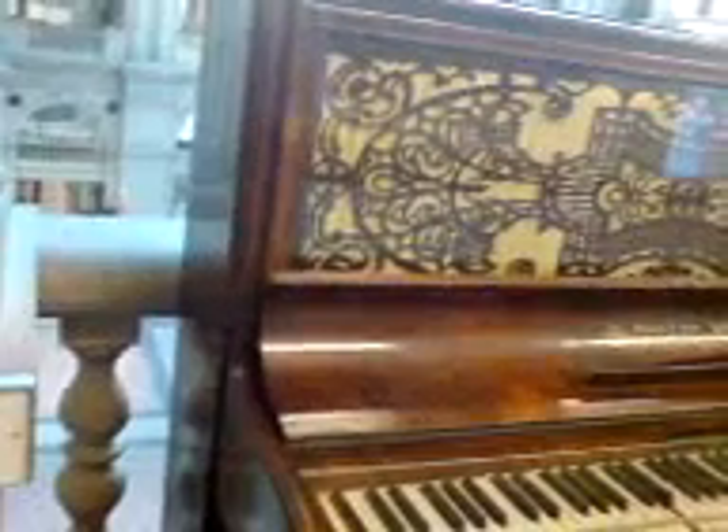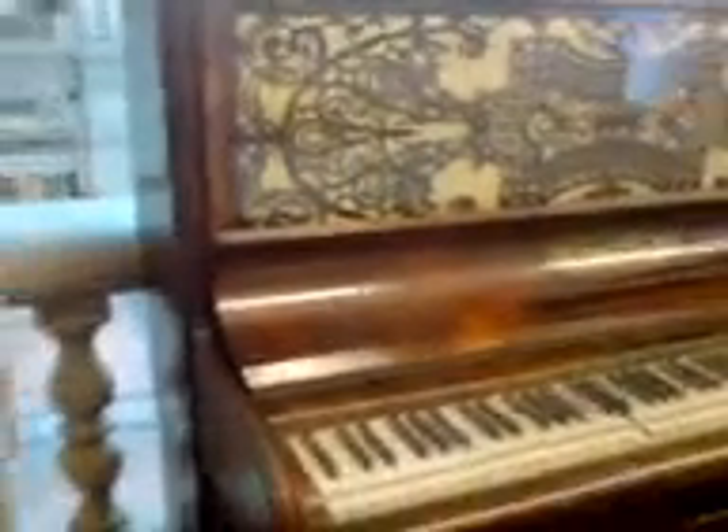This is an upright pianoforte by Stenner and Sons in Bristol. It is very ornate — if you look, the pleated silken fretwork is actually quite good. And the very ornate feet, if you can see them. Two-pedal stakes spread quite wide apart, and made in Bristol.